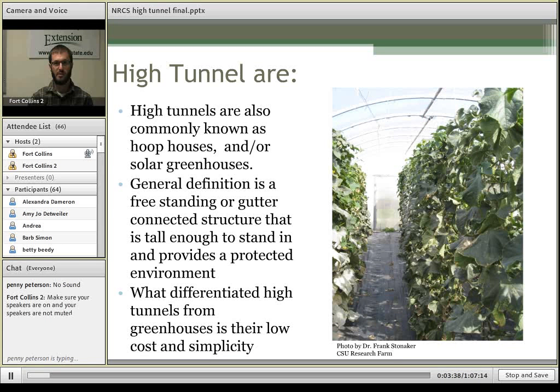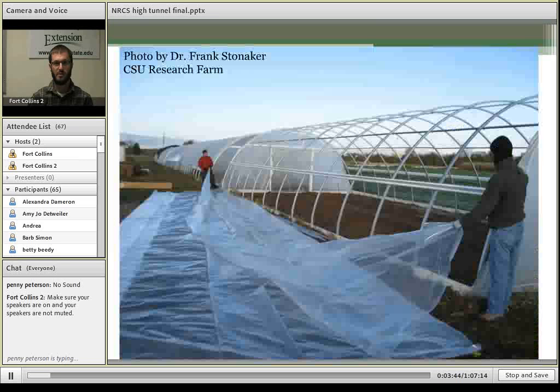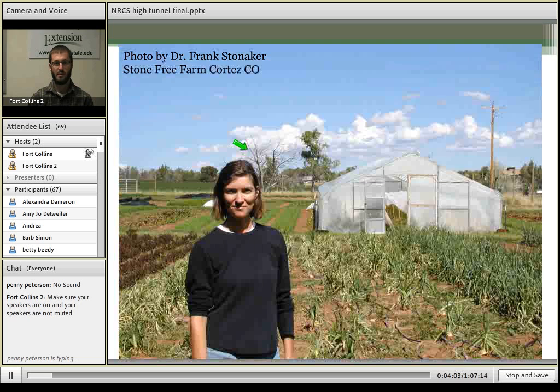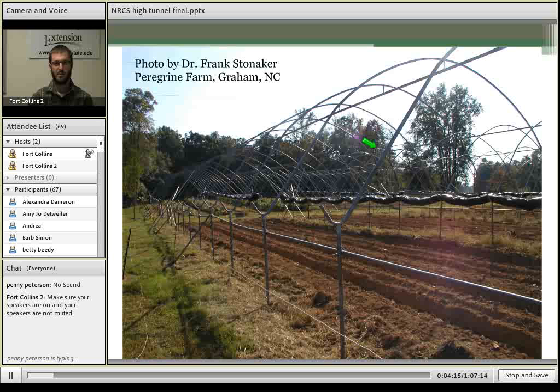Here are some pictures of high tunnels. These are the tunnels we have at the Colorado State University Research Farm — you can see one without any covering showing just the frame, and in the back are tunnels with the frame covered. Here's another high tunnel in Dolores, Colorado at Stone Free Farm. It's a Gothic style compared to the Quonset style at the research farm. And here's an example of a gutter-connected high tunnel, where the different bays connect at the gutter.